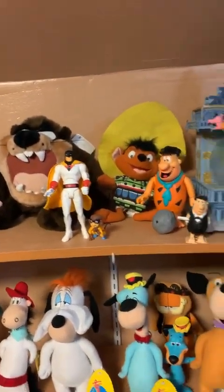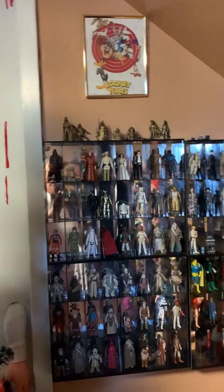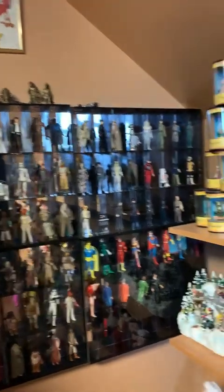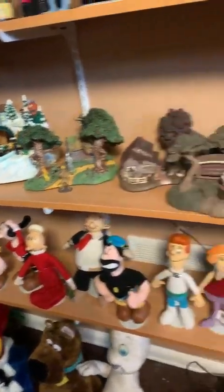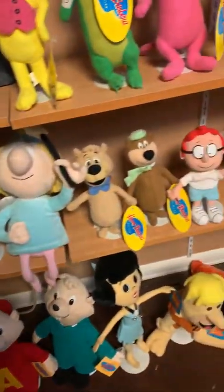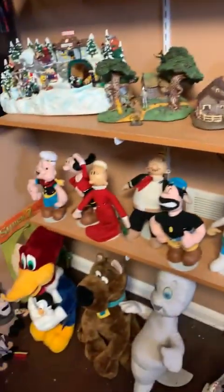I even have a Space Ghost figure. And then on the wall we have the original Star Wars figures in a case. Then we have the Wizard of Oz — a complete set. And then we have Popeye, the Jetsons, Yogi Bear, the Chipmunks, Flintstones, Casper the Friendly Ghost, Woody the Woodpecker, Scooby Doo, and you have to have Rocky and Bullwinkle.